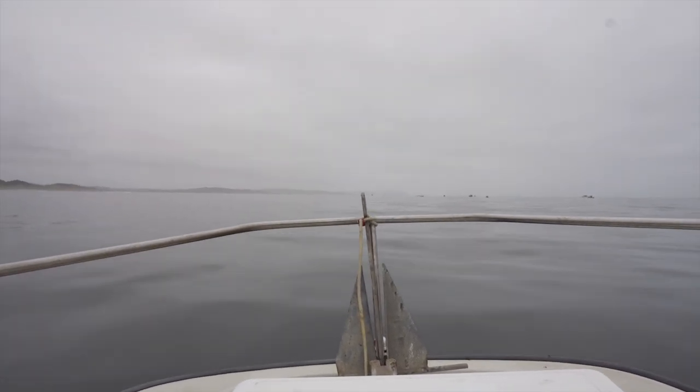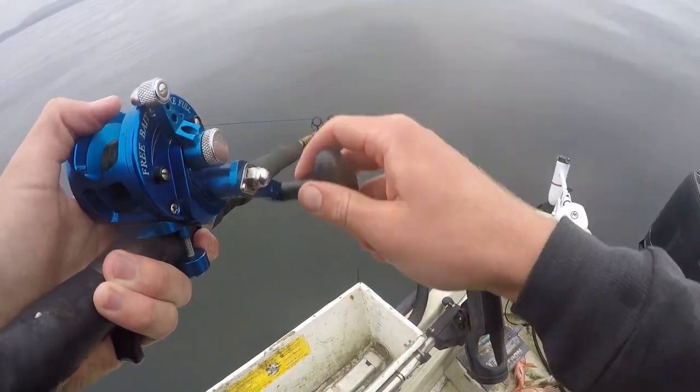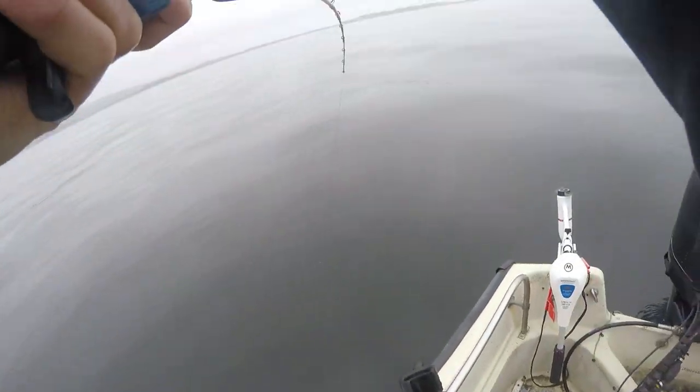What is up, everybody? Welcome back to another episode of Humbug Outdoors Fishing. It's your boy C. Smith here, and today we have a pretty cool little video for you guys.